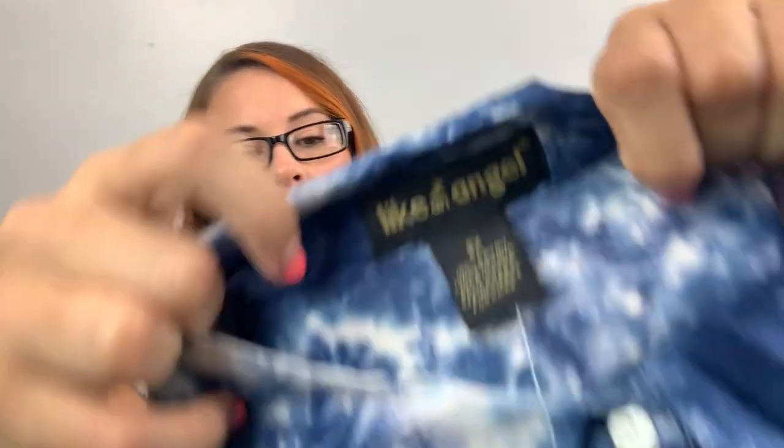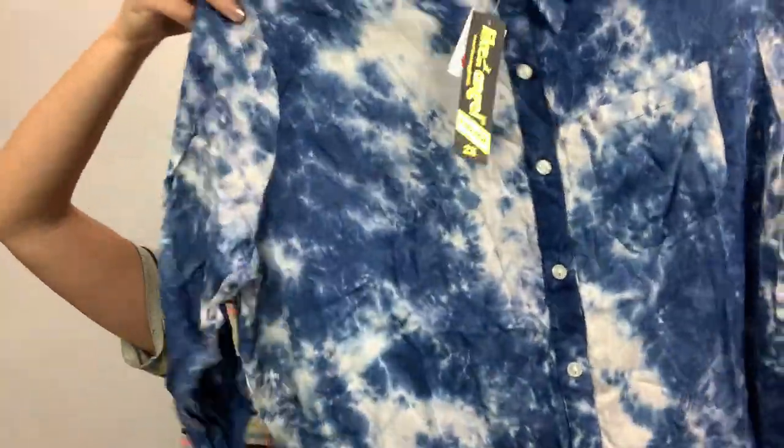Here's a tie-dye shirt from Like an Angel — it's a 2X, says $16.99. It's a lightweight button-down tie-dye shirt. I don't know if I'll list this one or just send it to ThredUp or something.